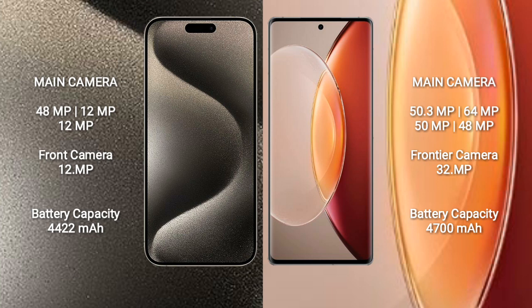iPhone 15 Pro Max has a 4422mAh battery with 33W fast charging support. Vivo X90 Pro Plus has a 4700mAh battery with 80W fast charging support.